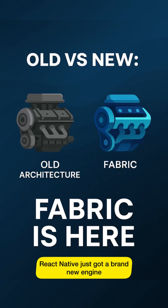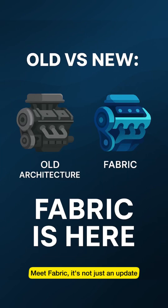React Native just got a brand new engine. Meet Fabric — it's not just an update, it's a revolution.